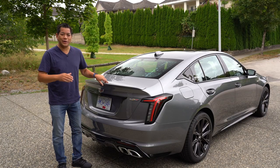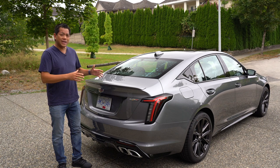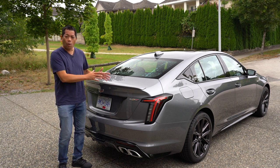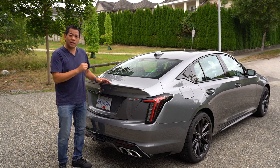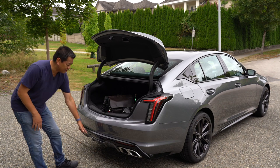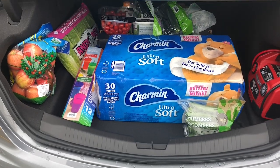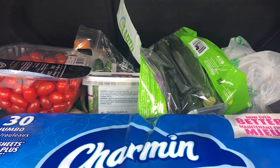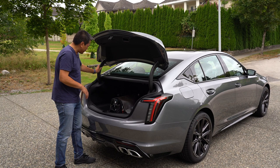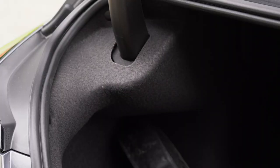Even though the CT5 is in the compact luxury sedan category, I can't believe how big compact cars have gotten. It does have a longer wheelbase than a lot of its competitors — it's four inches longer than the BMW M340, which really benefits the interior and cargo space. It has a kick-open trunk feature. The Cadillac emblem lights up underneath at nighttime. The trunk passes the Costco challenge, and I like that the trunk struts travel within the trunk so nothing is exposed and won't obstruct when you close it.